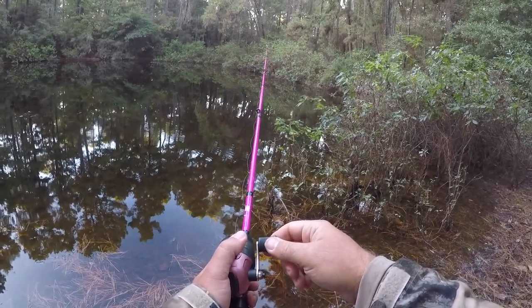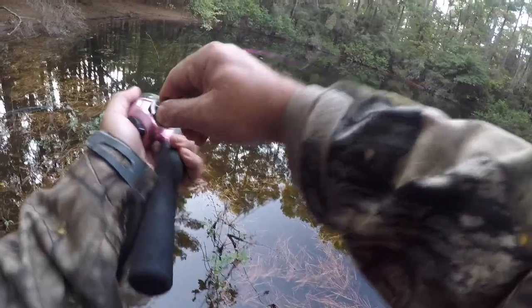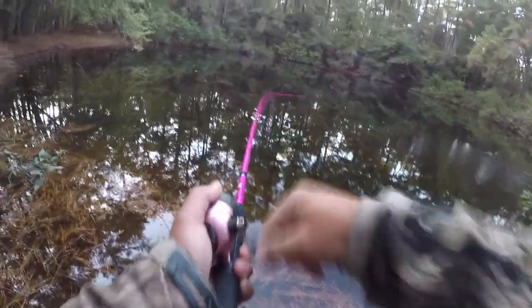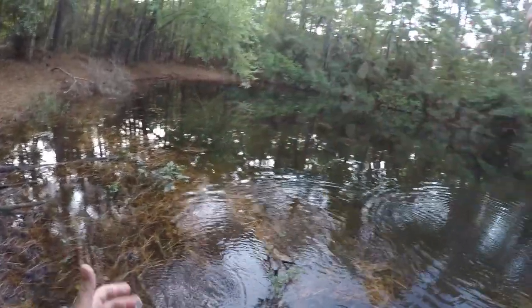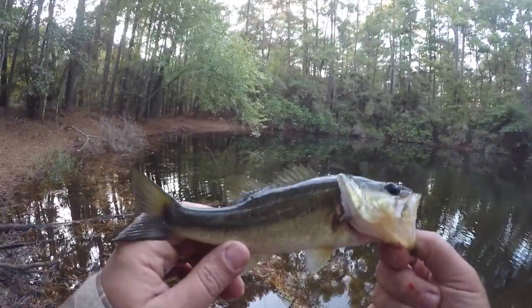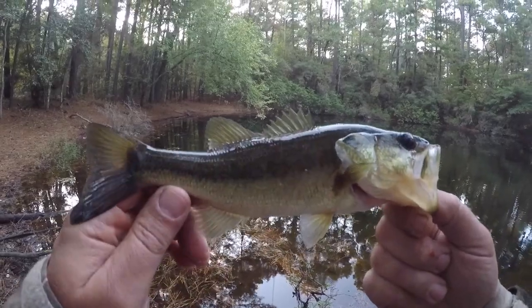I'm feeling good about this cast. Got one — he spit it. Nope, we still got him, we still got him! Another little guy. Seems to be the size of the day. Another dark colored bass here. Pretty little fish.